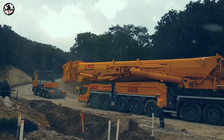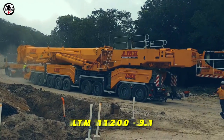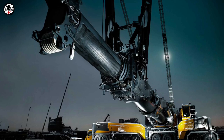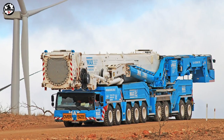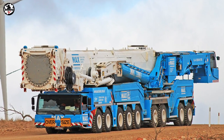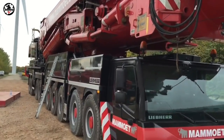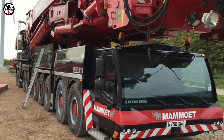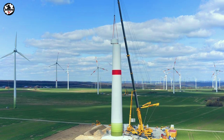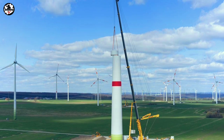The next crane on our list is the Liebherr DLTM 11200-9.1. This superlative crane was first unveiled to the public in 2007 at Bauma, immediately creating great interest in the industry. The DLTM 11200-9.1 is a universal crane featuring enormous flexibility and is ideal for a wide range of industry and infrastructure projects. It has a maximum boom length of 100 meters, one of the longest booms worldwide.